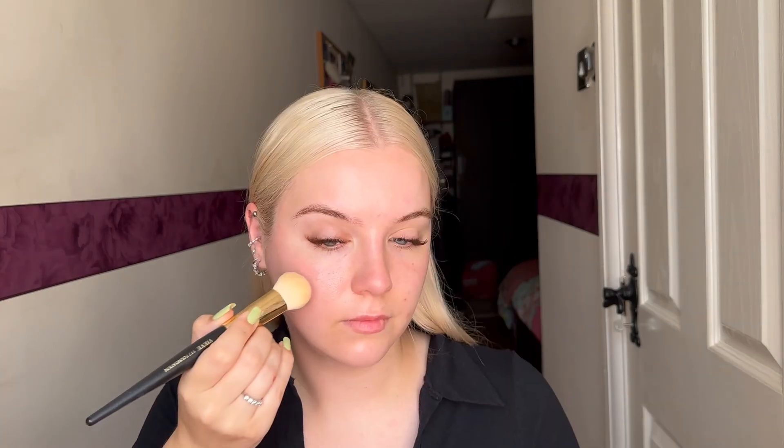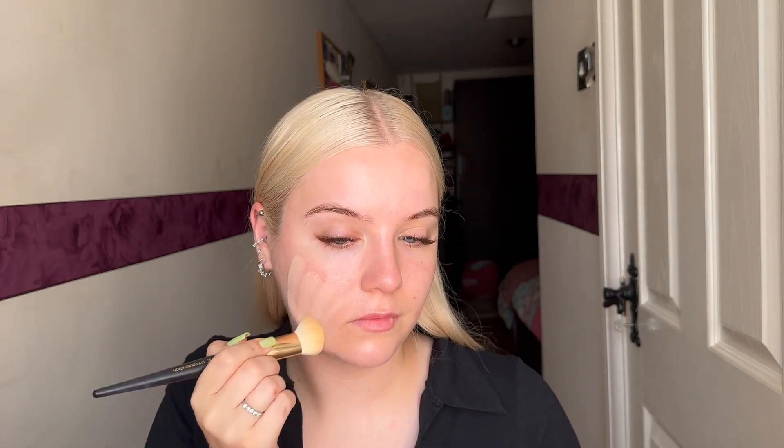I'm just going to really quickly brush over what I'm doing to my face because I kind of want this to be more about the bronzers and the lipsticks. I've already done my skincare and put on SPF — I used the La Roche-Posay Toleriane in the cream version. Tinted moisturizer and concealer are down; it's very light coverage, which isn't like me, but let's get into the bronzer.